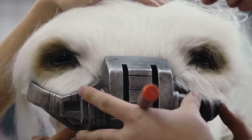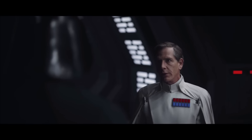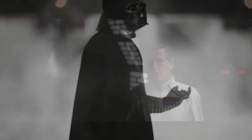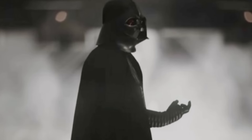Before we begin, I do want to say that this video will contain major — and I mean major — spoilers for Rogue One, and more specifically Darth Vader. So if you don't want to be spoiled, I really recommend checking out another video and steering clear of the comments. That is your official spoiler warning. If you don't want to be spoiled, leave now.